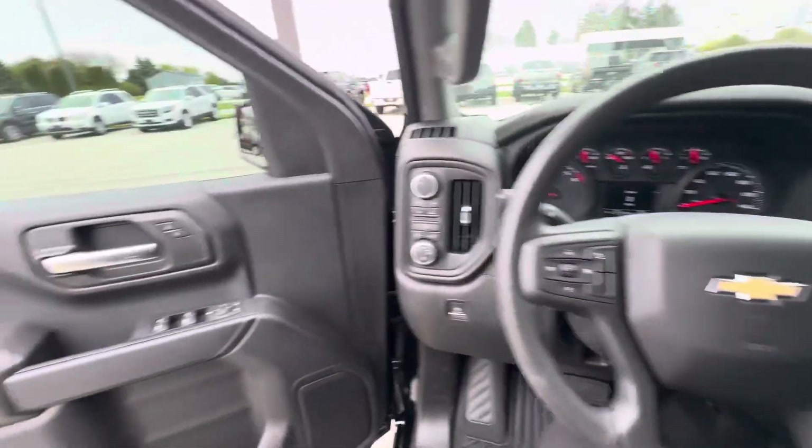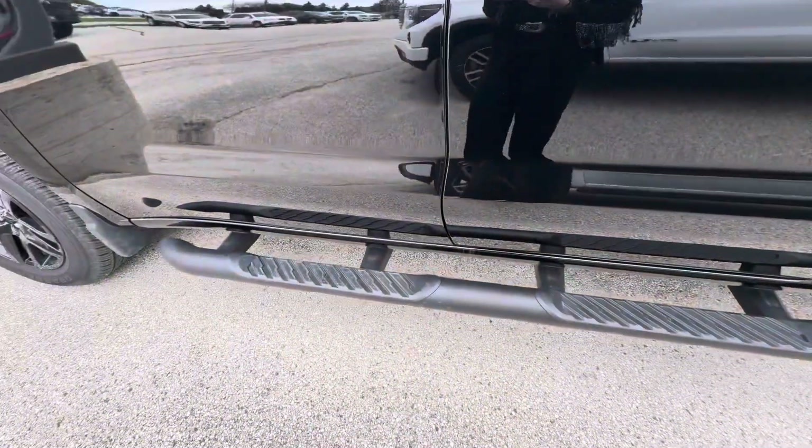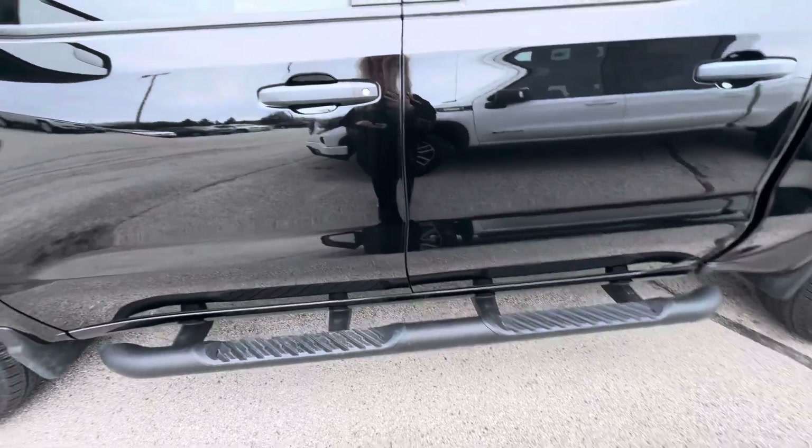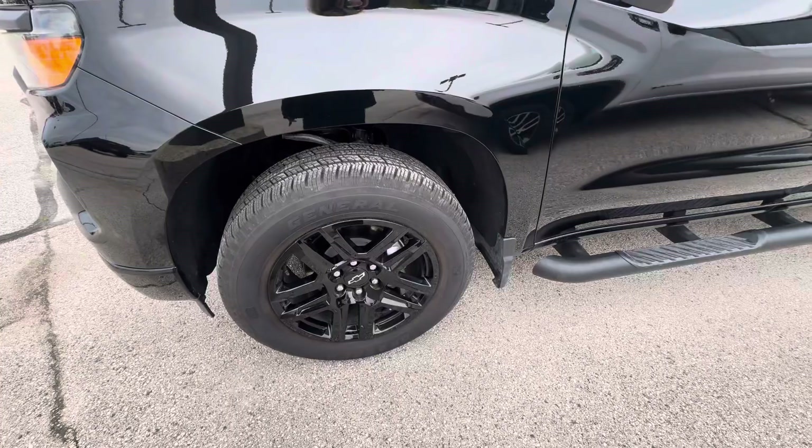If we take a look on the outside, you do have running boards below. You do have the Silverado badge, which is blacked out, and the wheels are also black.